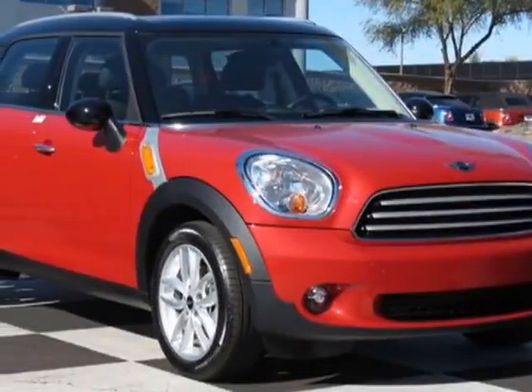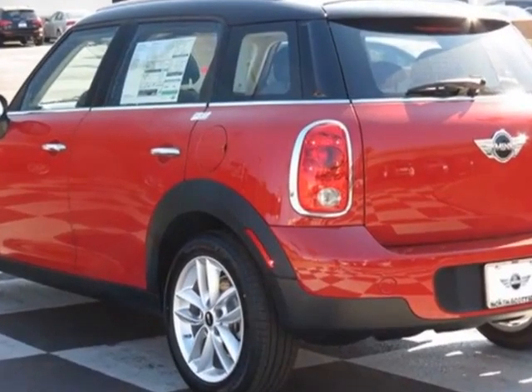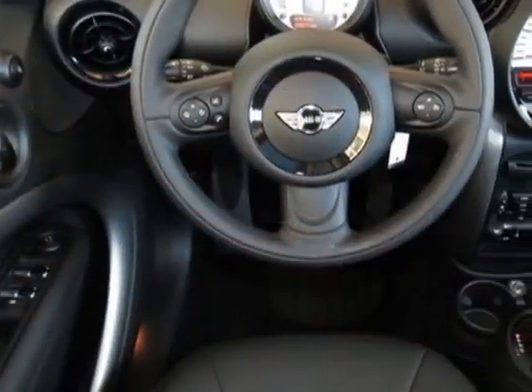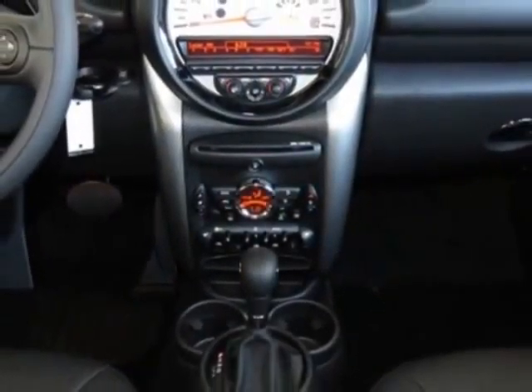Look at this new 2013 Mini Cooper Countryman. For your protection, this vehicle has a full factory warranty. This vehicle gets an estimated 27 miles per gallon in the city, and an estimated 35 on the highway.